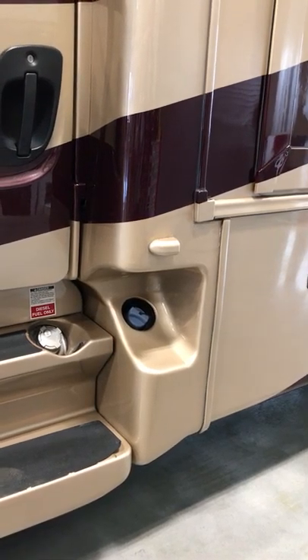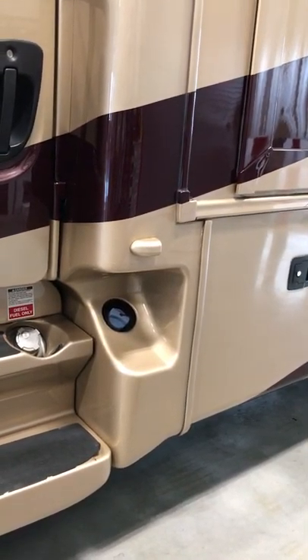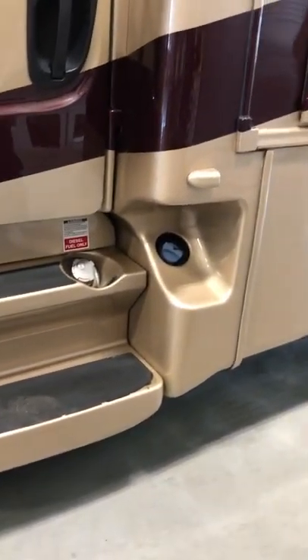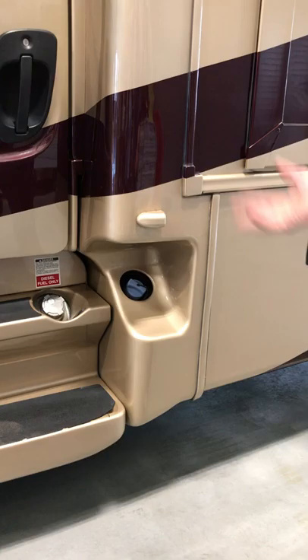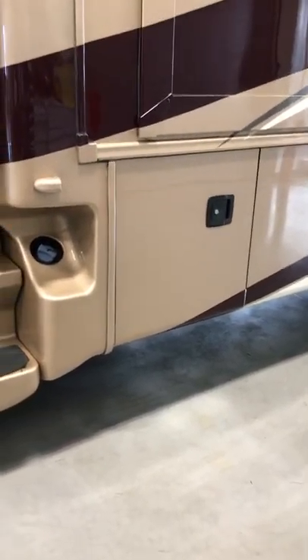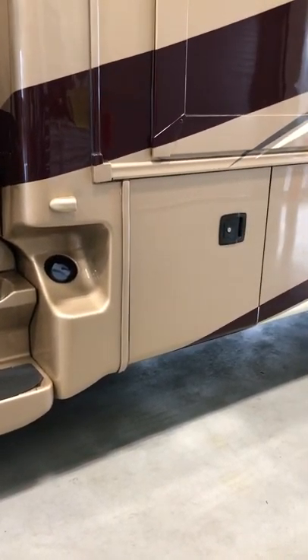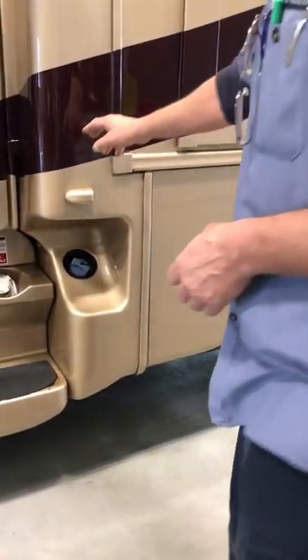The transfer pump — one family said it took 45 minutes to transfer, but we'll find out. You want to keep an eye on the DEF and keep it topped off. There is a graduated scale gauge on the dash that tells you where your level is at. We try to fill them all up before they take off so you don't have to worry about that.